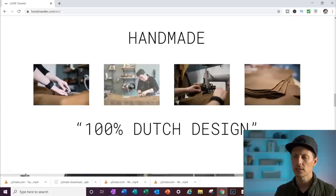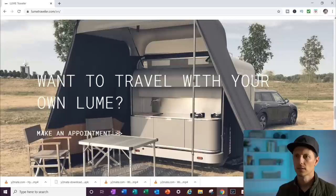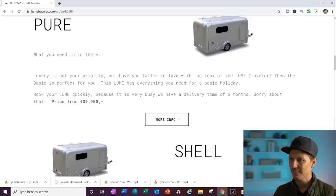This looks more like a cigar magazine or GQ than a trailer. It's a hundred percent Dutch design. I love these custom tents and designs. Look at the price on this — 48,500 euros, that's like $52,000 US. That's for its high-end model; the basic one's 39,000 euros.